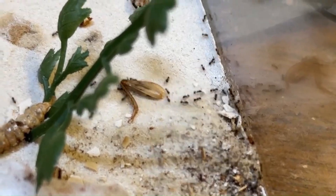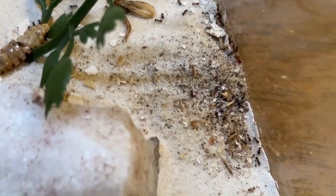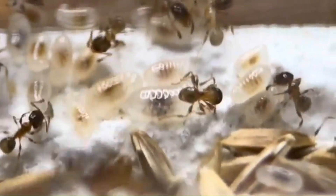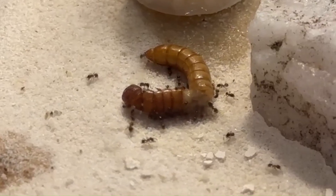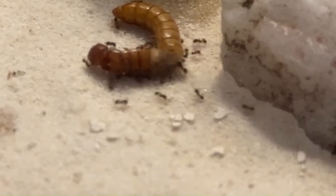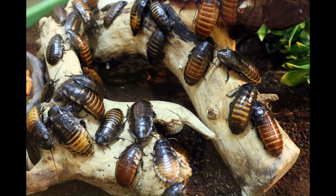Speaking of food, most Pheidole species are omnivores, enjoying a wide variety of foods from all three of the ant food groups: meat, sugar, and seeds. In order to grow, ant larvae need to eat many times their body weight in meat, particularly other insects. Pheidole aren't picky about which type — they will generally eat anything that moves. In captivity, crickets, mealworms, superworms, fruit flies, and cockroaches are all common choices, as they are readily available in pet stores.